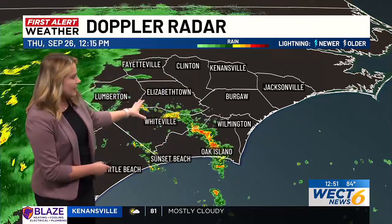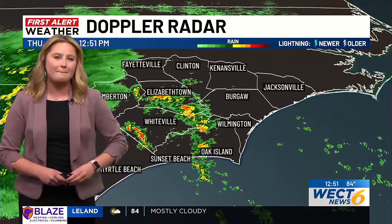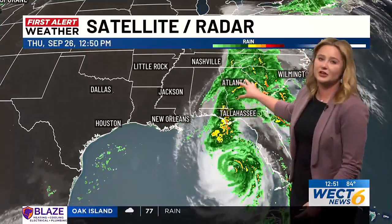As we take a look across southeastern North Carolina, we do have some spotty showers and storms. This rain band is now moving further inland into portions of Columbus and Pender counties. Out to our west, a trough is holding strong over portions of the western Carolinas. This trough is really going to be the main steering current for Hurricane Helene as it moves further inland.